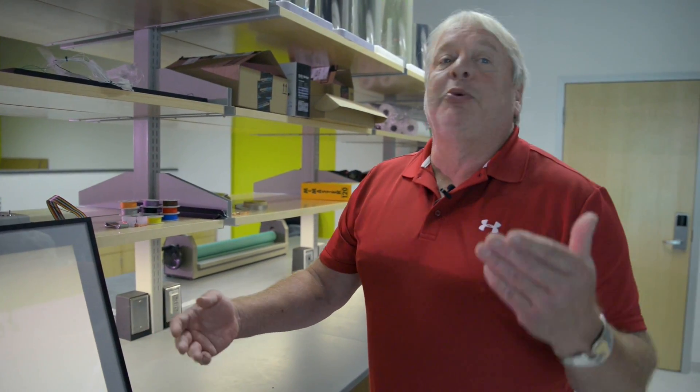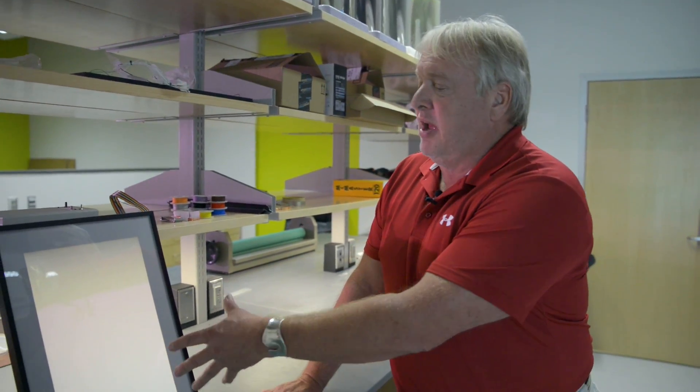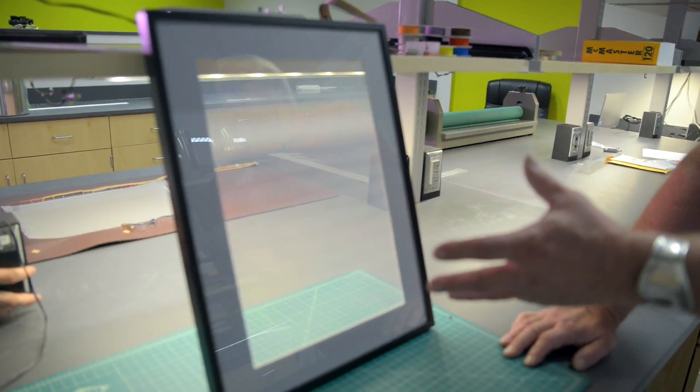Switchable windows are nothing new — there are a number of companies around the world that make them. These windows typically switch from a scattering state to a totally on state when you apply an electric field, so switching on and off.